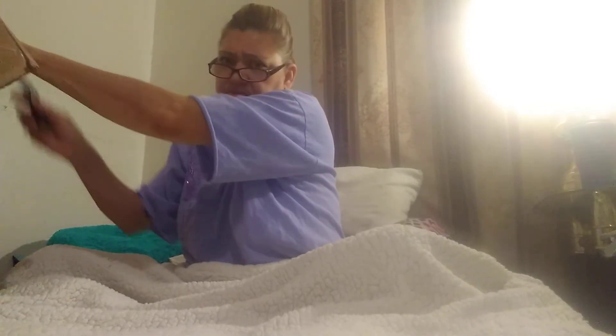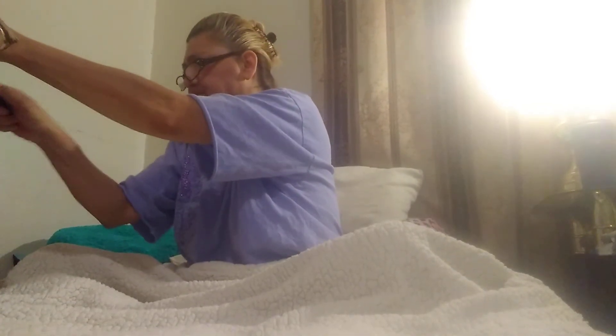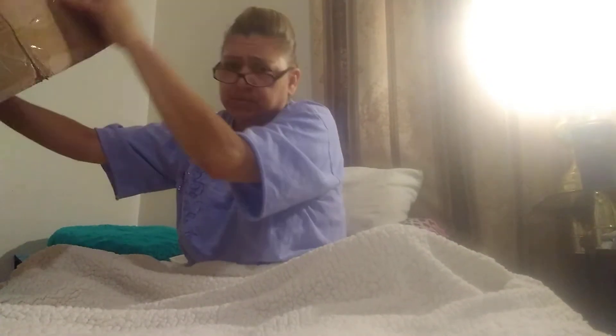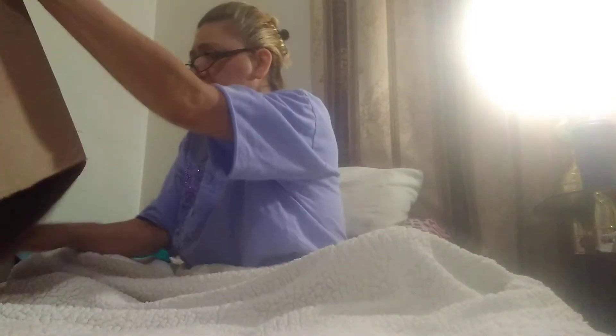I worked all night last night. I picked up packages — about two or three boxes. I gotta make another big box to put the rest of my craft stuff in and whatnot. That's what I'm gonna be doing.